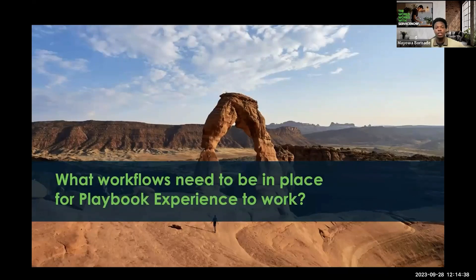Hi, everyone. My name is Mayo Boroshade. I'm a Product Manager with the Workflow Automation team. Today, I'm going to be talking to you about the Playbook Experience.